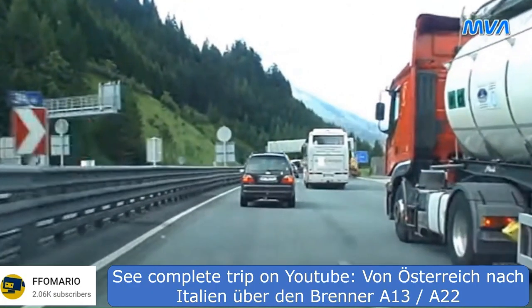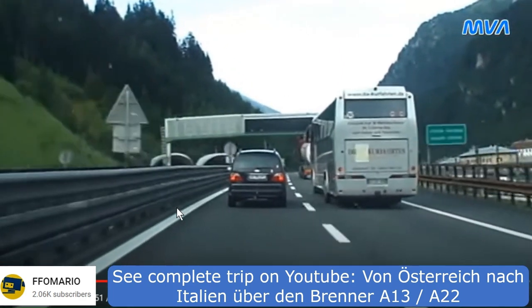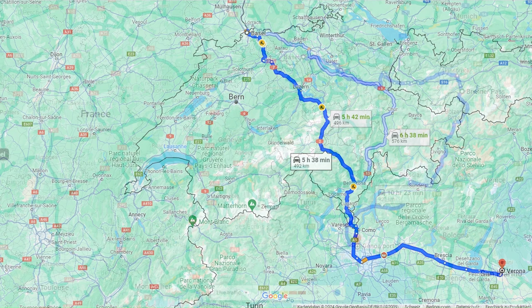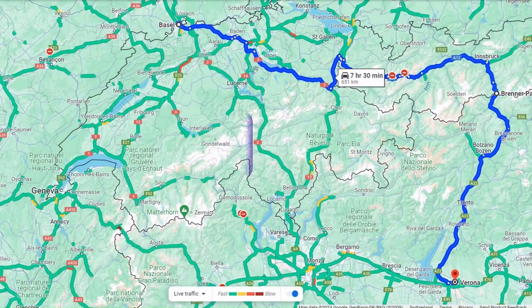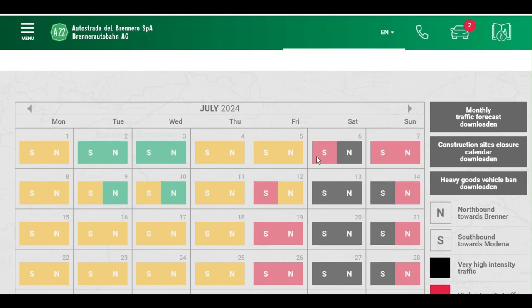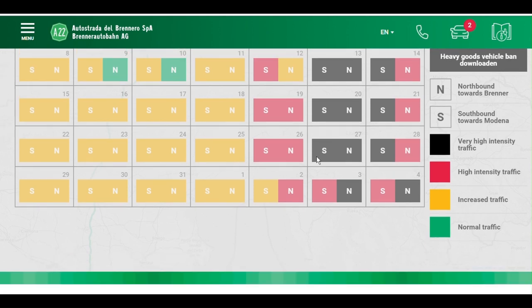The Brenner Pass, with an altitude of 1,374 metres, provides an easy route for first-time drivers through the Alps. However, it may take longer than waiting in the longest traffic jam at the Gotthard Tunnel when heading to Genoa. If you're bound for Verona and the wait time exceeds 4.5 hours, consider switching to the Brenner Autobahn. Keep in mind that the Brenner Autobahn can also get congested, so check the traffic situation before making the switch.